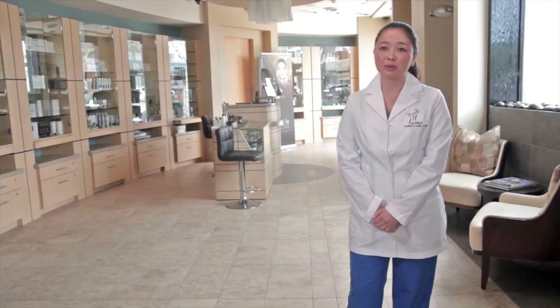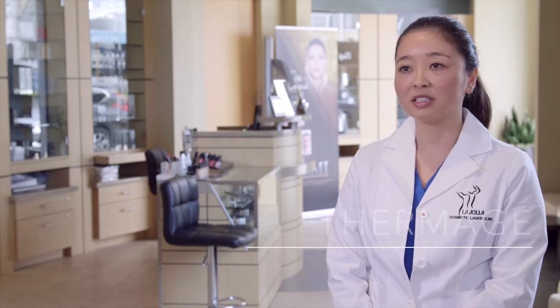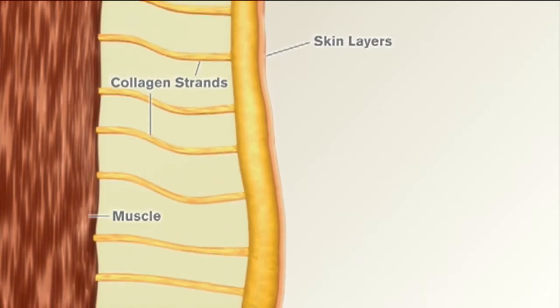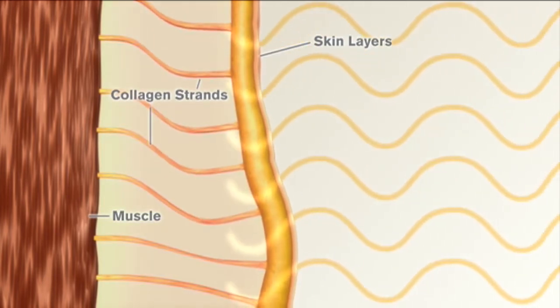My name is Viviane Sanara. I'm a registered nurse here at La Jolla Cosmetic Laser Clinic. One of the procedures I do here is Thermage. Thermage is a non-invasive treatment for skin tightening which delivers radiofrequency energy, so the heat is delivered to the skin to build new collagen and tightening.